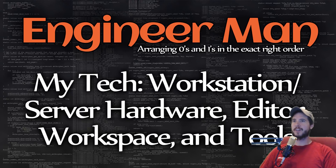What's going on everyone? In this video I want to talk a little bit about my tech and how I get things done during the day. I'm going to talk about my workstation, my server, the software on my workstation, the software on my server, my editor, my workspace, and my tools. I'm going to give you all the details on everything I use and try to be as detailed as possible.